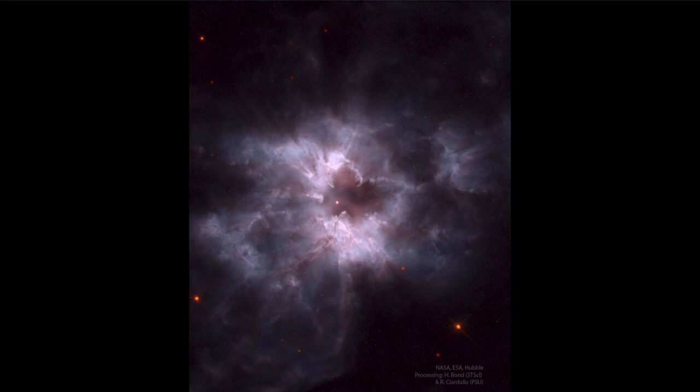Today we get to see a little preview of what our sun and solar system may look like many billions of years from now, when our sun has finished using up all of the fuel at its center and evolved into its short-lived stage of a planetary nebula.